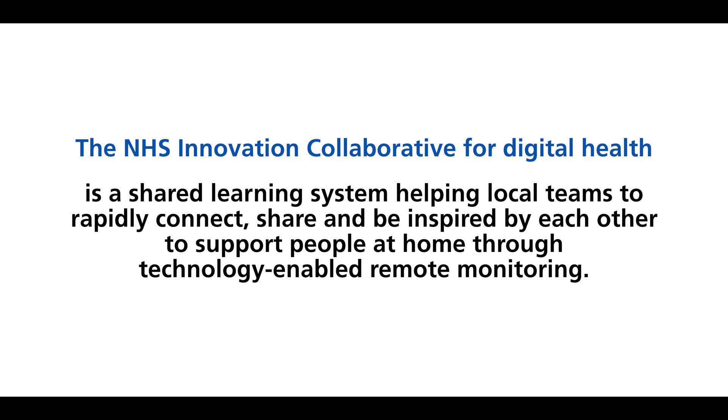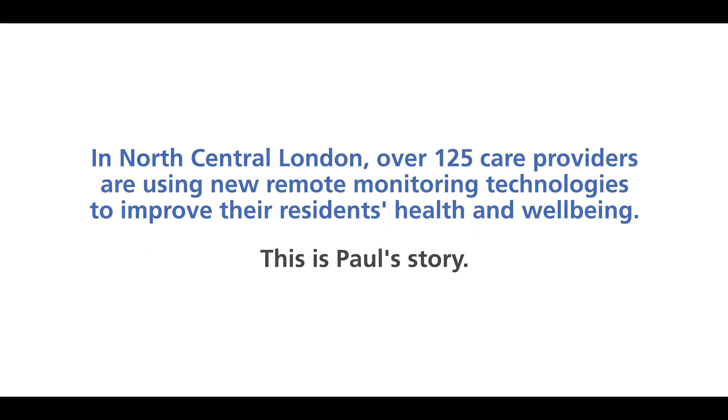The NHS Innovation Collaborative for Digital Health is a shared learning system helping local teams to rapidly connect, share and be inspired by each other to support people at home through technology-enabled remote monitoring. In north-central London, over 125 care providers are using new remote monitoring technologies to improve their residents' health and wellbeing. This is Paul's story.